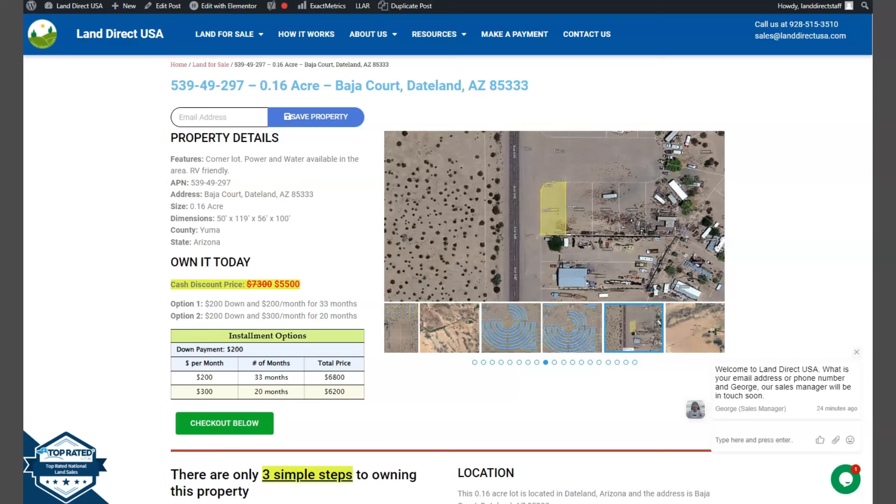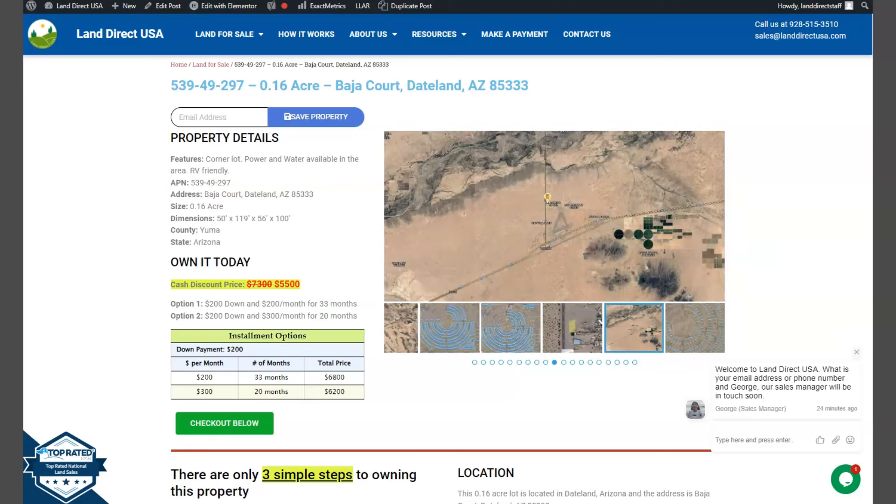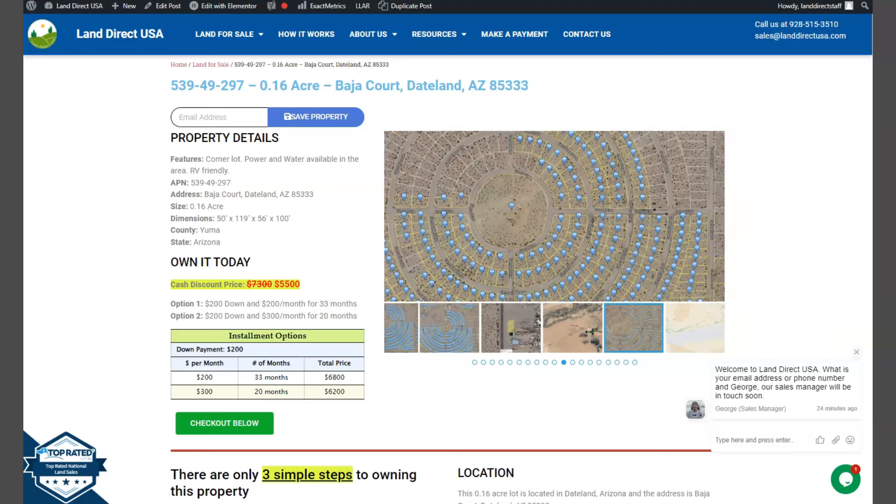Hi everyone, this is from LandRickUSA. We are a source of quality and affordable land. Today we have here a .16 acre lot at Baja Court, Taitland, Arizona, which is at Yuma County.